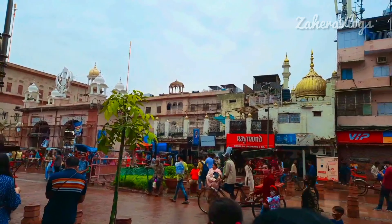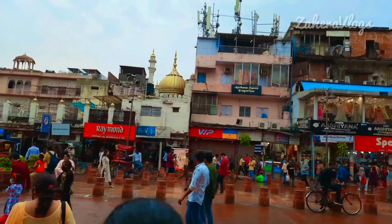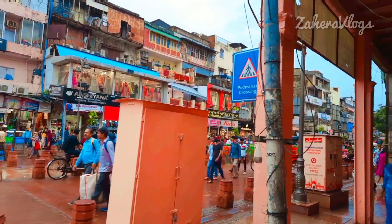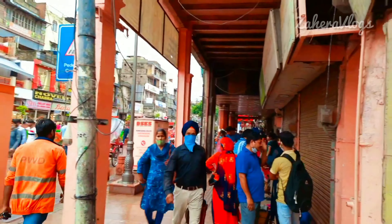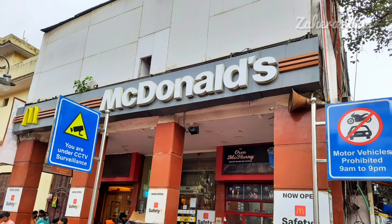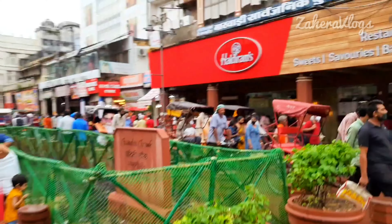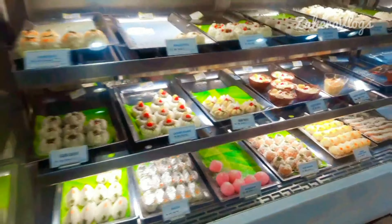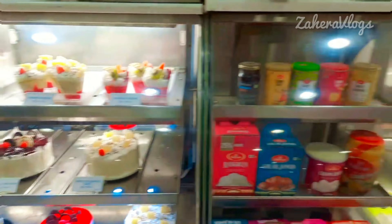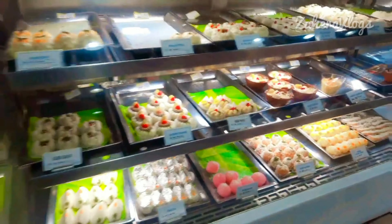And from here there is a beautiful view of Chandni Chowk. And just opposite Chandni Chowk is the Red Fort — Lal Qila — which is clearly visible from here. After all this, we went to Haldiram's to pack some goodies for our home. At Haldiram's, on the occasion of Diwali, a lot of preparation had been done — unique and delicious sweets and lovely decorations.